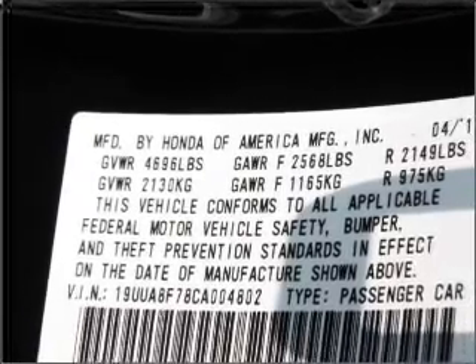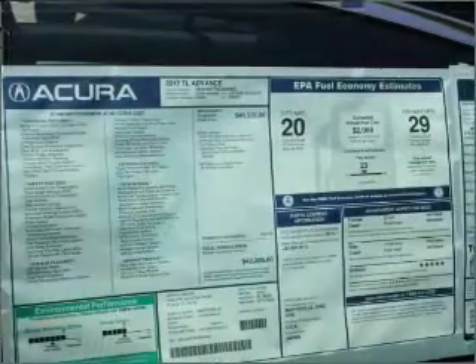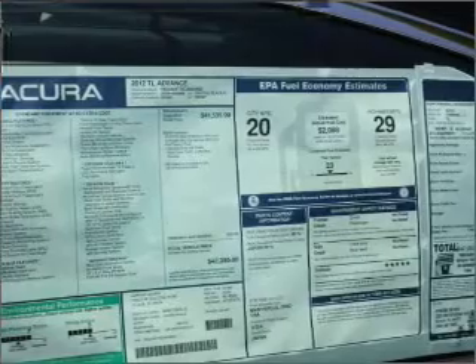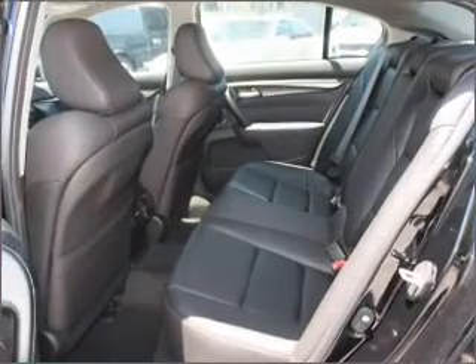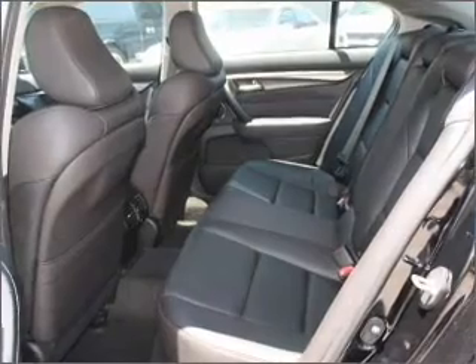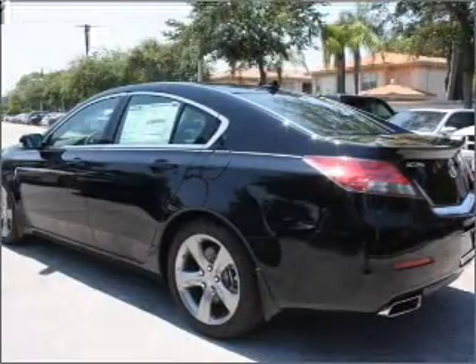Reach your destination effortlessly with GPS navigation. Stand out from the crowd with premium wheels. You will appreciate the safety feature of anti-lock brakes. There's nothing like a sunroof on a nice day. Pamper yourself with memory settings.